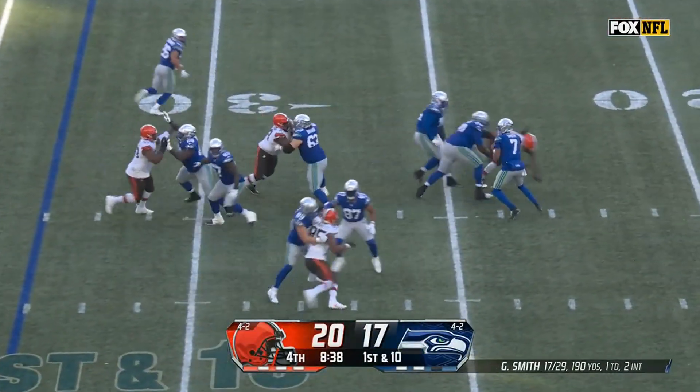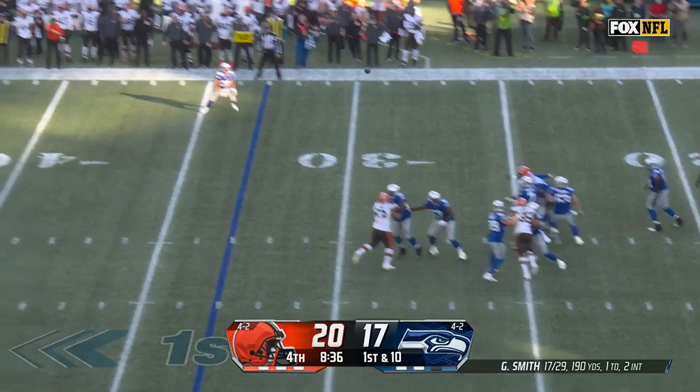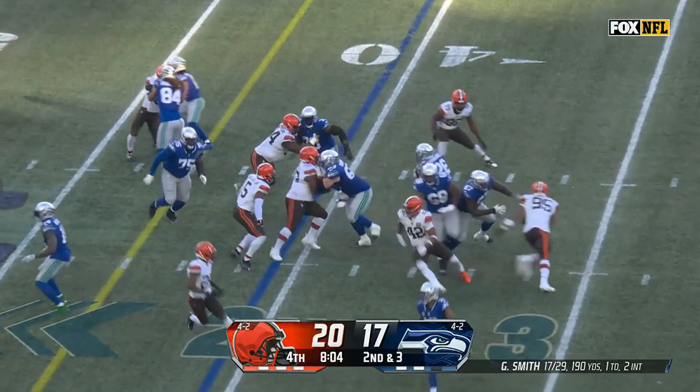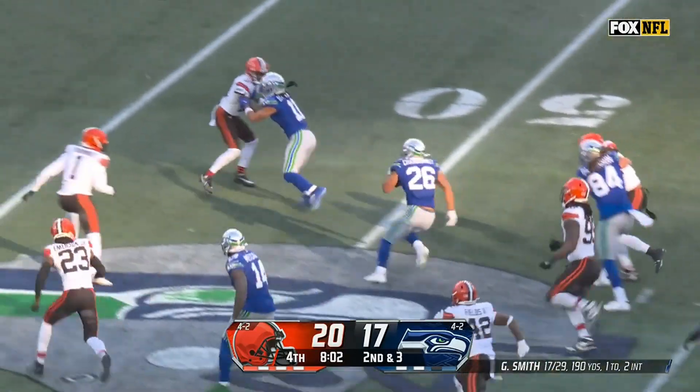He's in on pass protection here, giving time to Geno Smith who's got the outlet to Charbonnet. Lock it in motion, it's Charbonnet again — good footwork and a good burst.